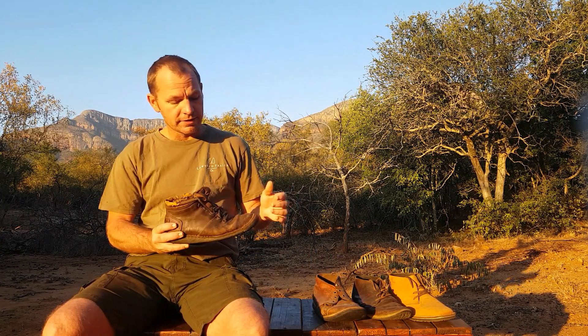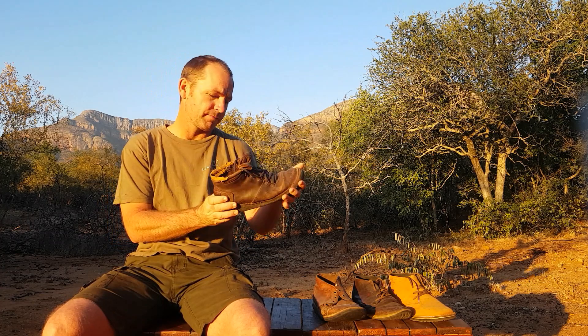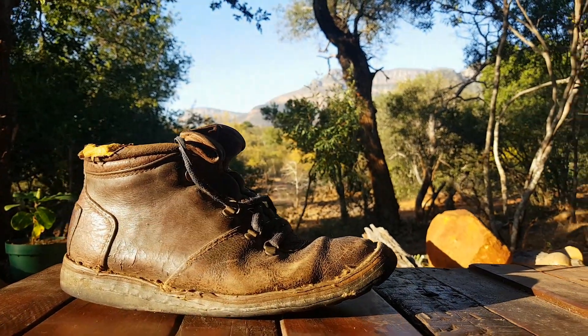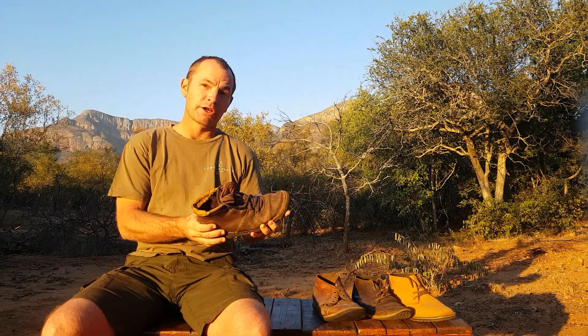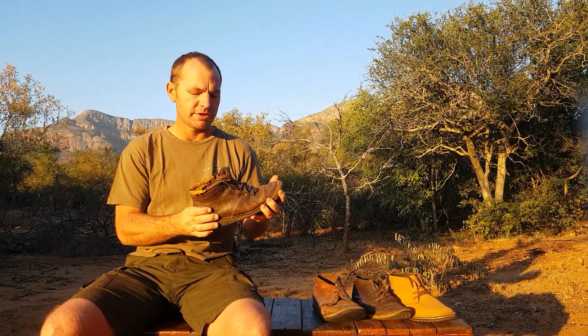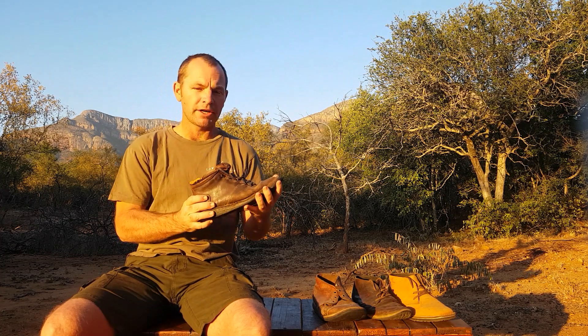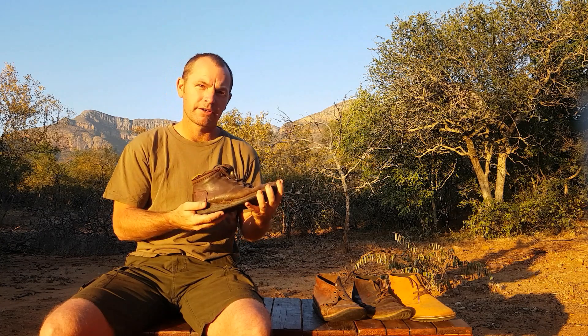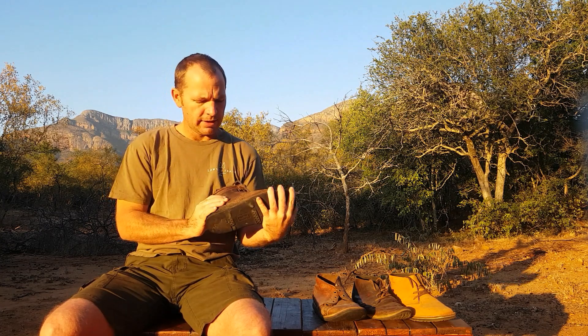When I started out in the bush 17 years ago, this was my first boot, made by Courtney Boot Company. At the time, boots by Jim Green, Rogue, and Courtney were all very popular and they're all quite similar — very heavy-duty, durable, hardy boots. Thick leather, thick sole, very hard, thorn-proof, extensive ankle support, just very robust and very well made.